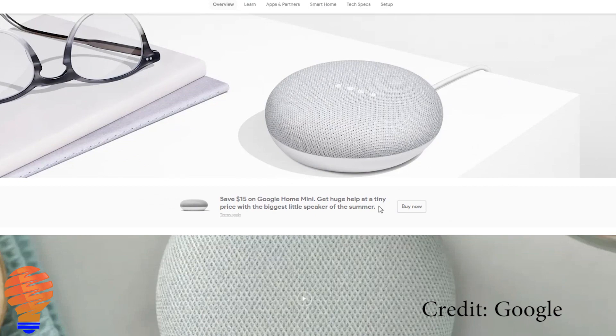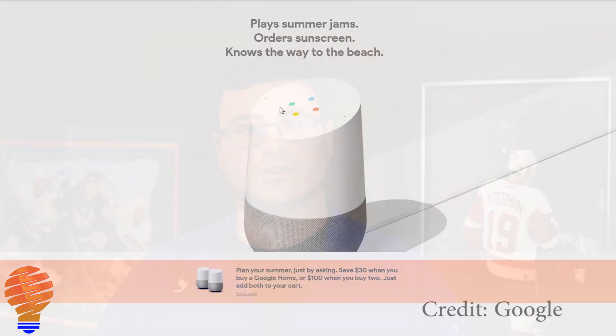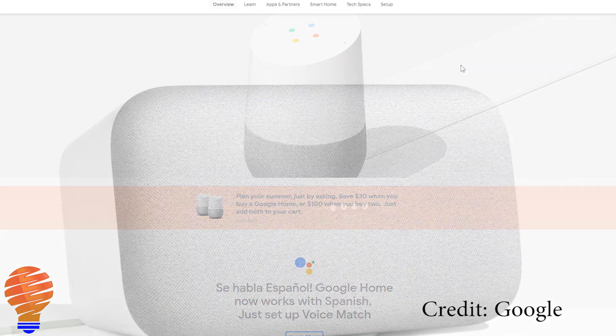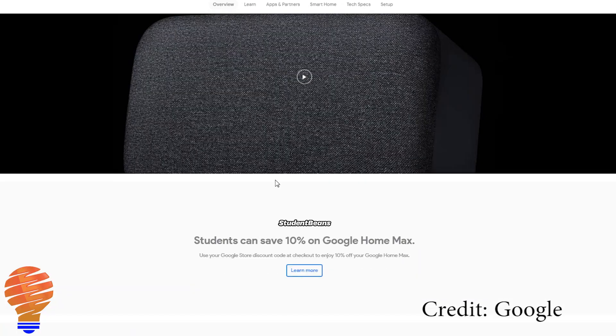Moving over to Google Smart Home speakers, they're all on sale. The Google Home Mini is the cheapest I've ever seen it at $34 US — available at Best Buy, Walmart, and other retailers including eBay. That's just $5 more than the Amazon Echo Dot, and you can see these two companies having quite the battle in the retail space. The Google Home is $30 off for one or $100 off if you buy two. The Google Home Max — if you buy two, you get $150 US off those two speakers.